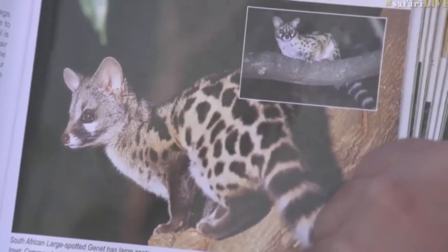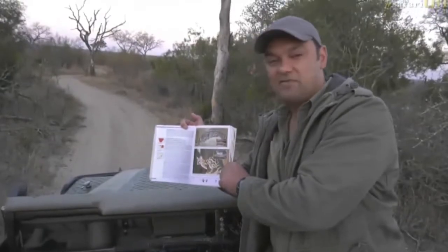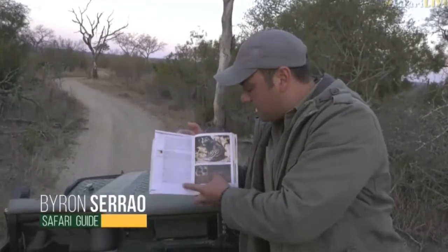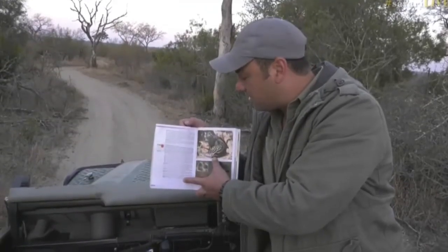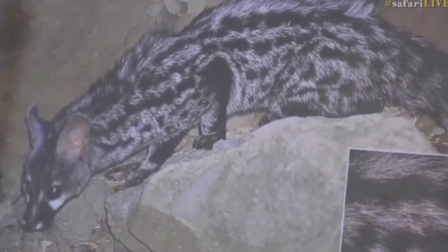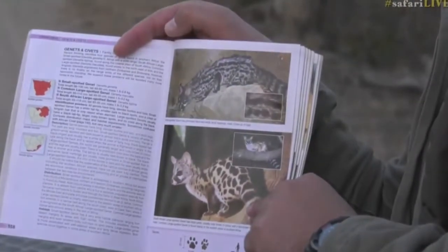They're in a family known as Viveridae, if you want to get scientific about the families of animals. Civets and genets fall under this family. People also refer to the civet cat — that's a civet, also not a cat. It's part of the Viveridae family, the African civet. But they are related. These little genets look cat-like, but they're not cats at all.